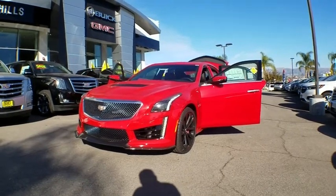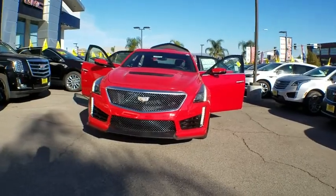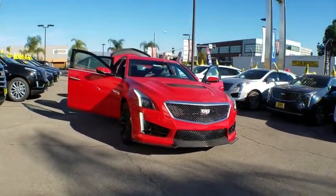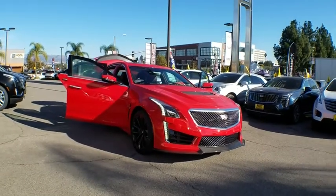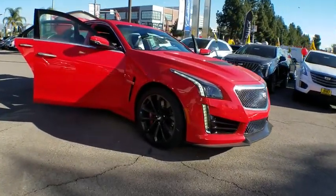2019 Cadillac CTS. The CTS is a well-sorted blend of all-American style and European-inspired tuning with a cutting-edge design. The luxury CTS blends elegant styling, performance, and exceptional fuel economy.